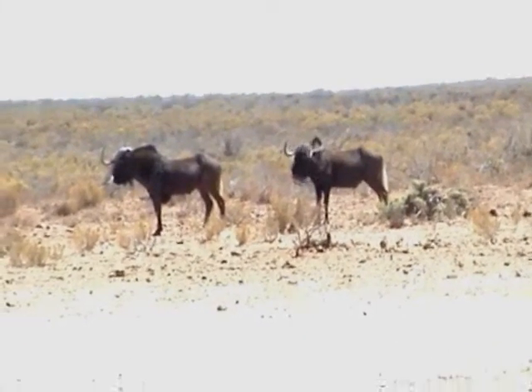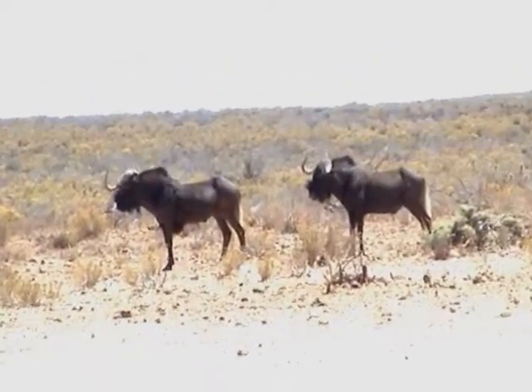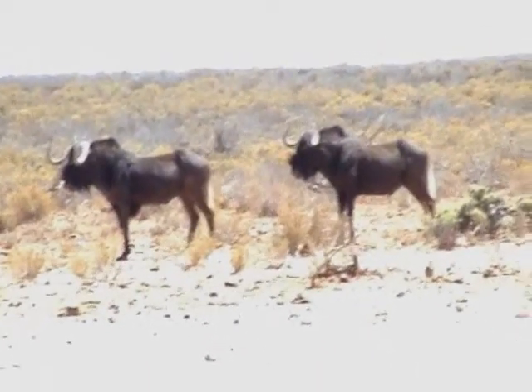Now you also get the brindled gnu, or the blue wildebeest, which looks a bit different from that one — it's got a bluish color to them. They're the ones that are responsible for the migrations up in Kenya, but with this one there's no migration.